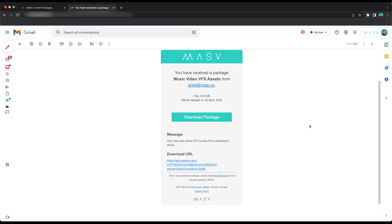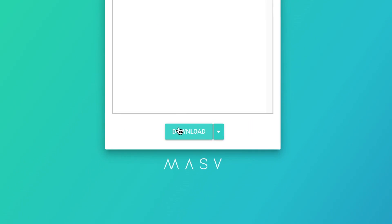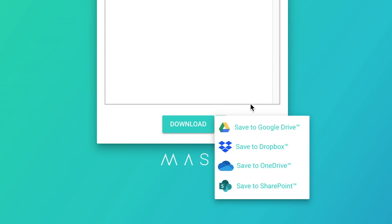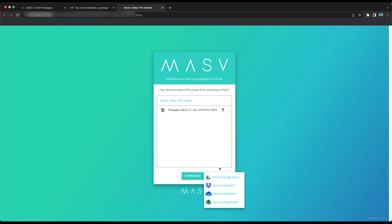We've talked a lot about upload — let's talk about download. Here we are in my email where I received a package through Massive. Let's hit the download package button and I can download the package directly to my computer, or I can save it to one of the following cloud storage providers. If you'd like to learn more about Massive and cloud storage, feel free to watch our video on Massive Cloud Connect.